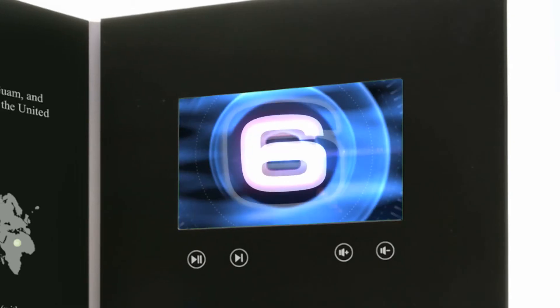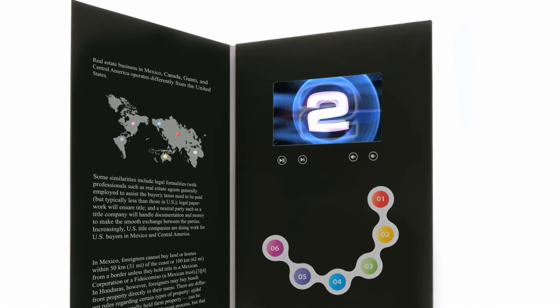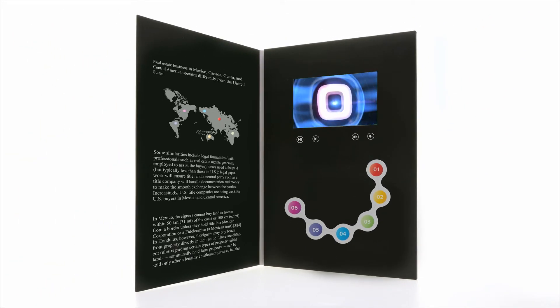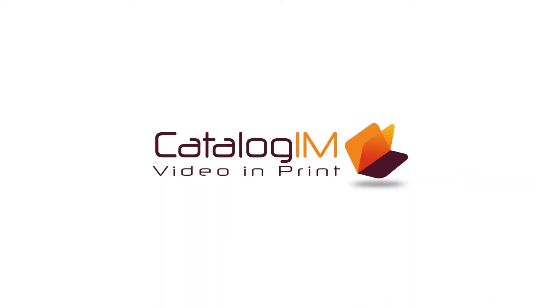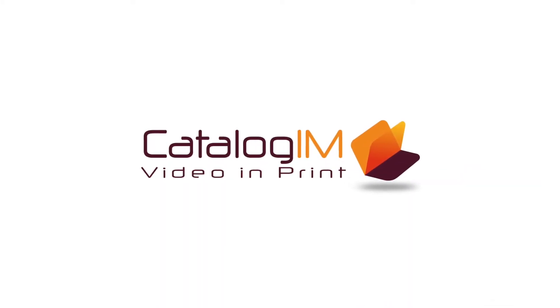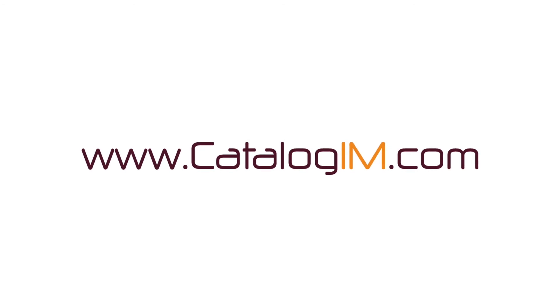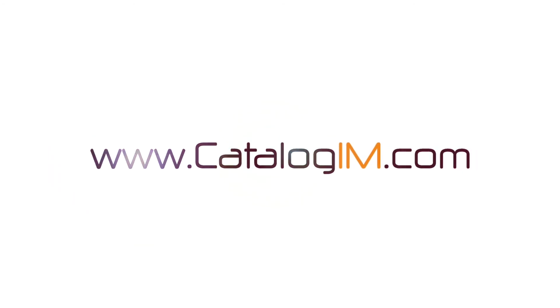You can choose print size, screen size, storage capacity, audio style, and the number of buttons you want to include. Step your company into the future and gain new customers with Catalog IM's multimedia in print presentations. For more information, please visit our website at www.catalogim.com.